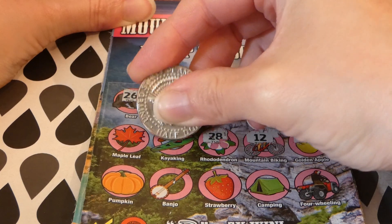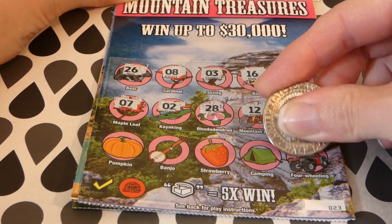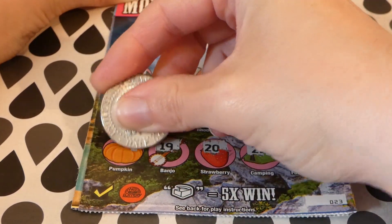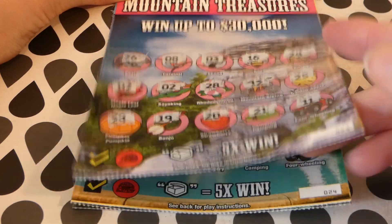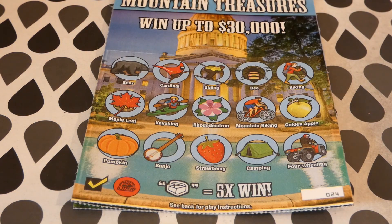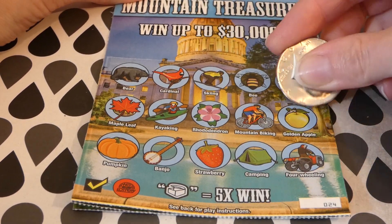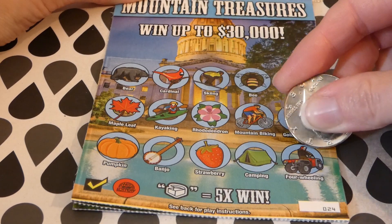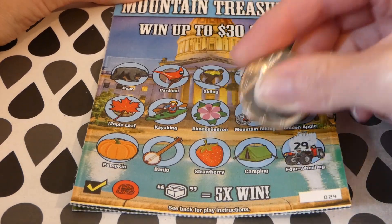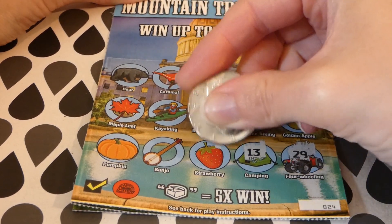Ticket 23 — it's my winner! But I think they did a good job on these tickets. They're so pretty. I really do like them. And this — the Capitol building — ticket 24. Numbers, we do not want you. We want symbols.